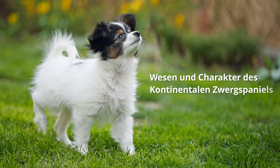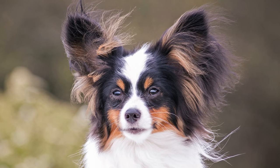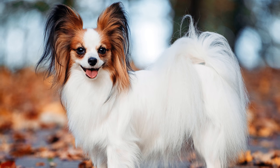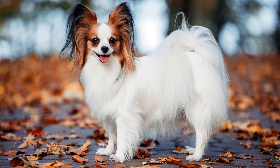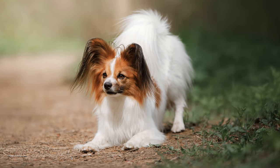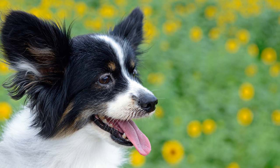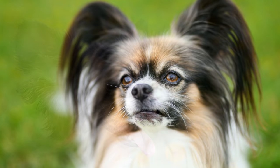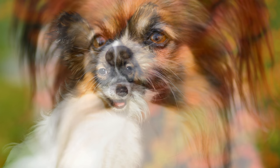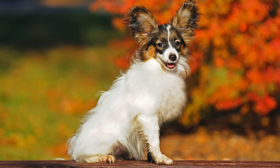Wesen und Charakter des kontinentalen Zwerg Spaniels: Der kleine Hund ist sehr lebhaft, charmant, sensibel und ein wenig stolz in seinem Auftreten. Auch Eigenschaften wie Wachsamkeit, Verspieltheit und Freundlichkeit können ihm zugeordnet werden. Mit anderen Hunden verträgt er sich gut. Besonders gerne ist er mit seiner Familie zusammen, mit der er am liebsten den ganzen Tag rumtoben, spielen und schmusen möchte. Da dieser Hund sehr viel Wert auf Harmonie legt, entwickelt er ein gutes Gespür für Unstimmigkeiten und Streitereien in der Familie, was ihn bedrücken kann. Durch seine hohe Sensibilität wird er auch gerne als Therapiehund eingesetzt. Mit Liebe und Einfühlungsvermögen lässt er sich sehr leicht erziehen, wobei er besonders gut auf Lob reagiert.